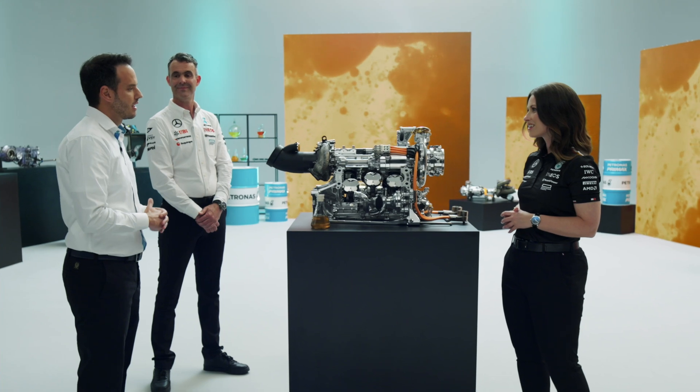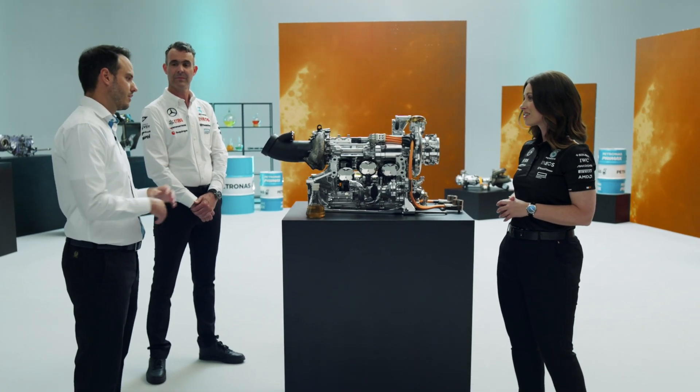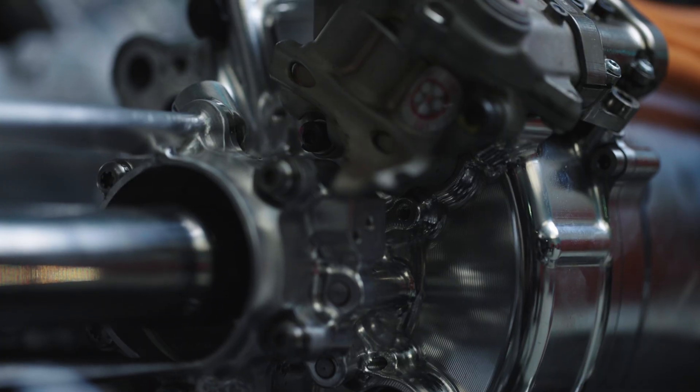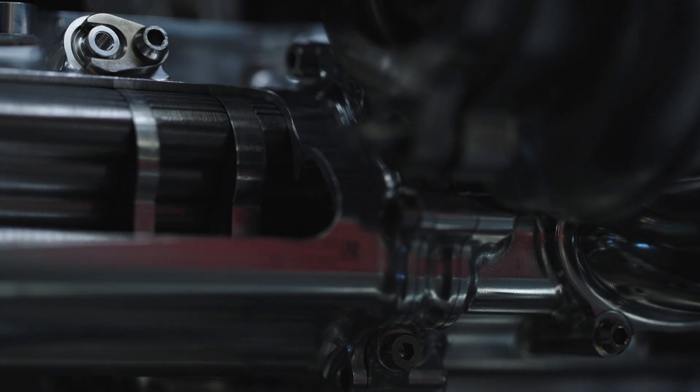It sounds very important to have Synthium oil protecting against that metal on metal contact. That's absolutely right. All the engine parts are running at a really high speed, so the Synthium engine oil has to guarantee an oil film, which is fundamental for avoiding metal to metal contact. Metal to metal contact will then lead into power loss or failure.